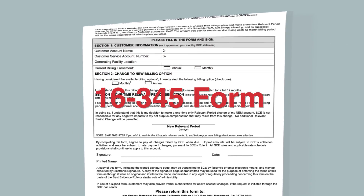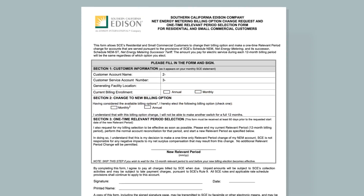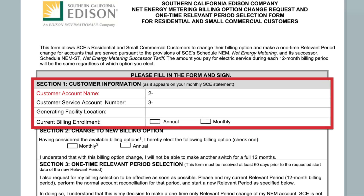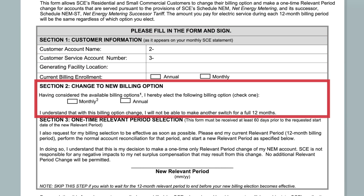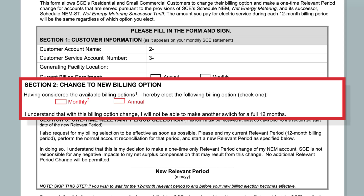To change from one billing option to another, simply fill out the NEM Billing Option Change Request Form. You'll need your account name, service account number, generating facility location, and your current billing enrollment option. In Section 2, select the billing option you prefer, either monthly or annual. Please note that if you make a billing option change, you will not be able to make another switch for a full 12 months.